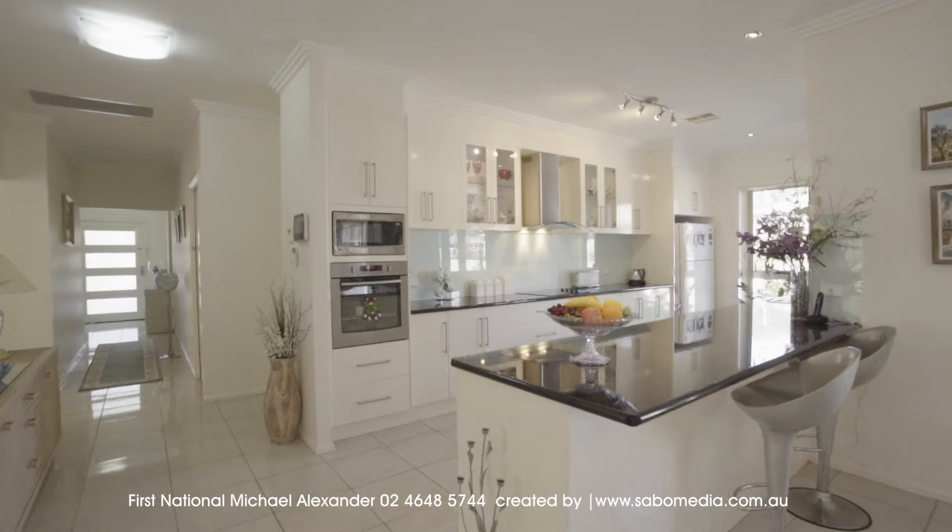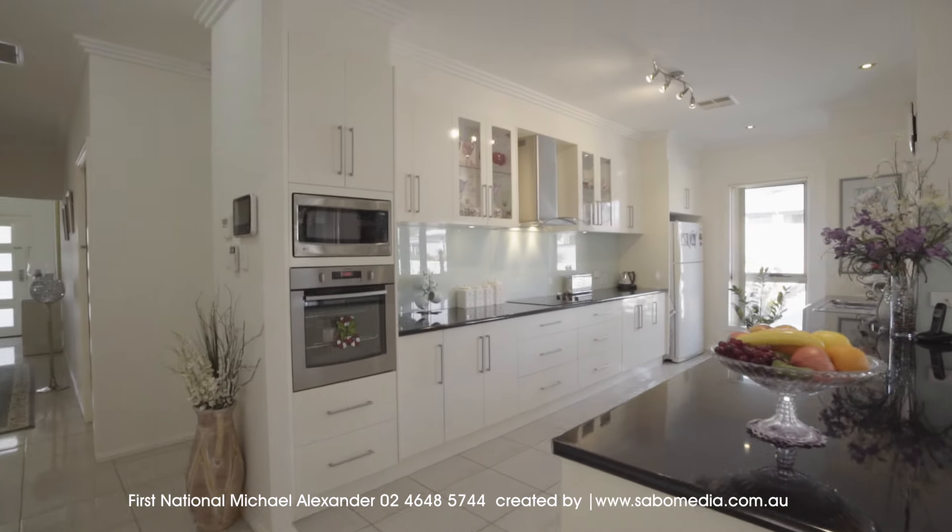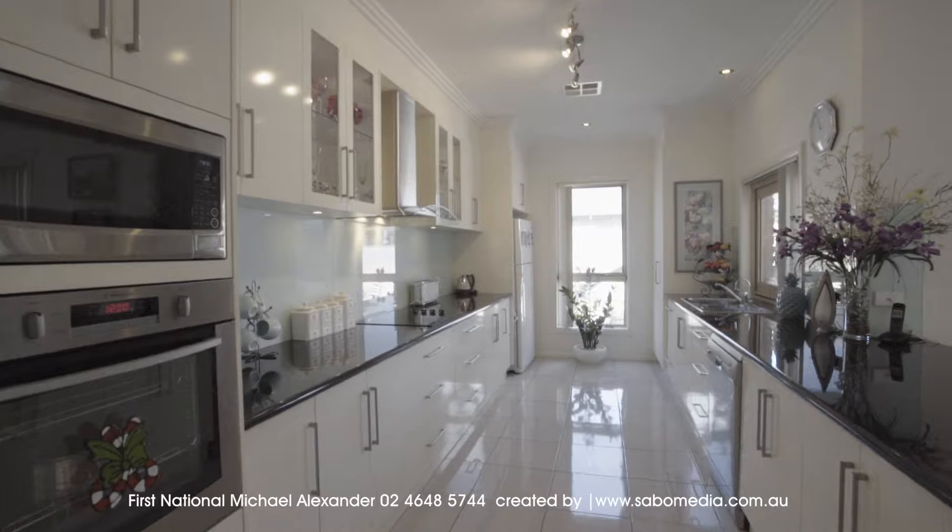The large gallery kitchen features dishwasher, ducted glass range hood, electric four burner cooktop and wall oven.